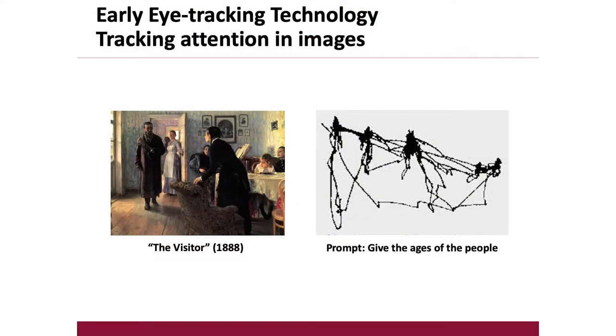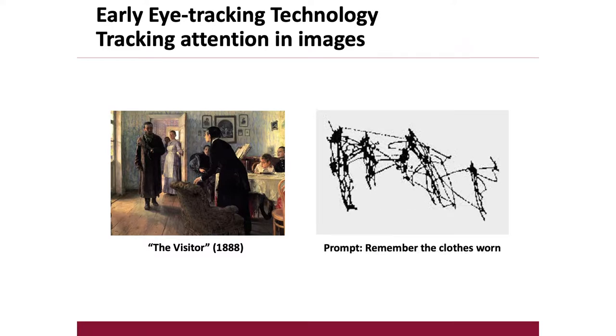This starts to set the stage for the use of eye-tracking in plastic and reconstructive surgery. Next, people were asked specifically to estimate the age of people in the picture, and there was a high concentration of gaze time on the heads of these people, as this is where people tend to show their age. They were also asked to remember the clothes worn, and there was a shift in the gaze pattern toward not only the head but the bodies. Even in the 1960s with a rudimentary device, they had such good spatial resolution. More importantly, this was the first study to show a link between eye movement and attention.